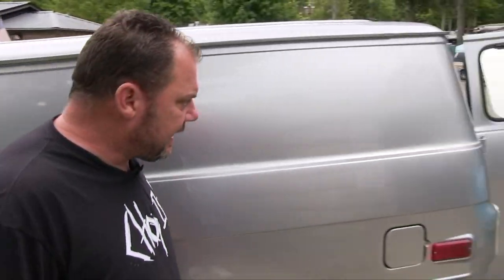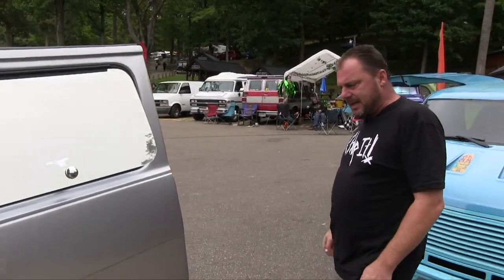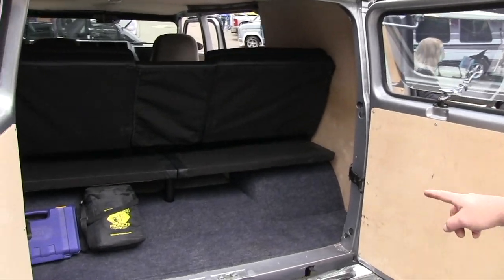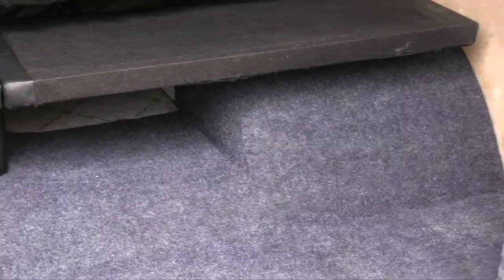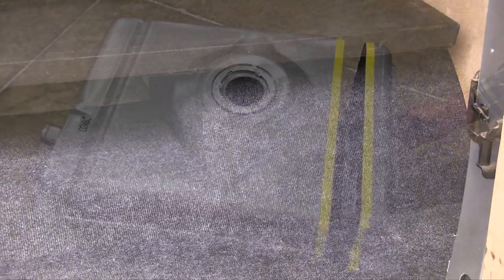Getting ready to put a pretty crazy stereo system in it — I just got everything I wanted to do it before this event but wasn't able to. You can see how big the rear tubs are; I could put a big tire in the back of it.